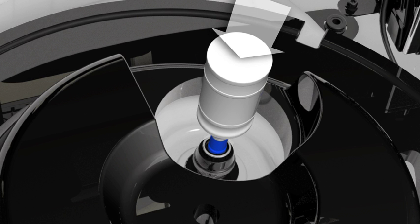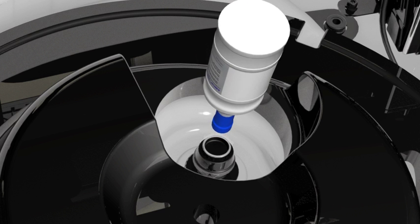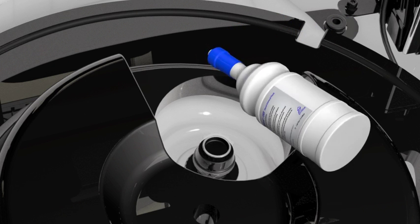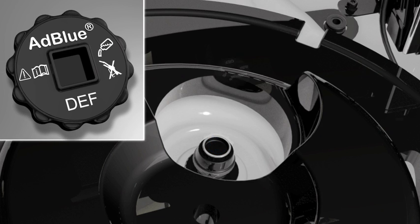Press the base of the bottle until all of the fluid has drained into the DEF reservoir. Turn the bottle counter-clockwise and remove. Repeat the procedure with the second bottle. Replace the DEF reservoir cap, turning it clockwise until a click is heard.